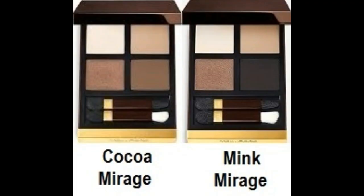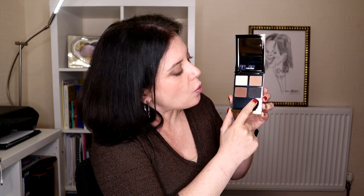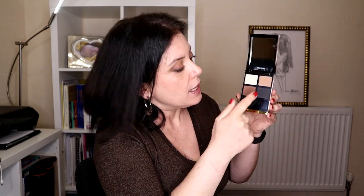I'm going to show you now a photo of both quads side by side for you to see the differences and similarities. As you can see by the photo, these 3 shades are the same in both quads and the difference is on the 4th shade — on the Coco Mirage it was a reddish brown, while here they placed a black.